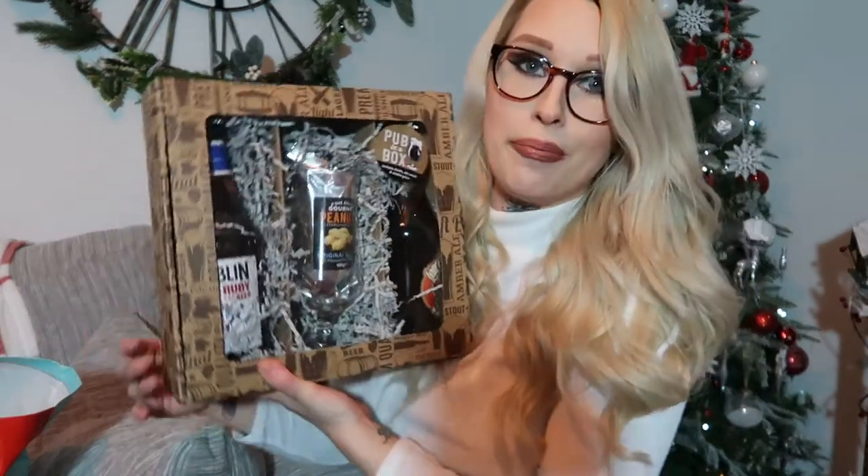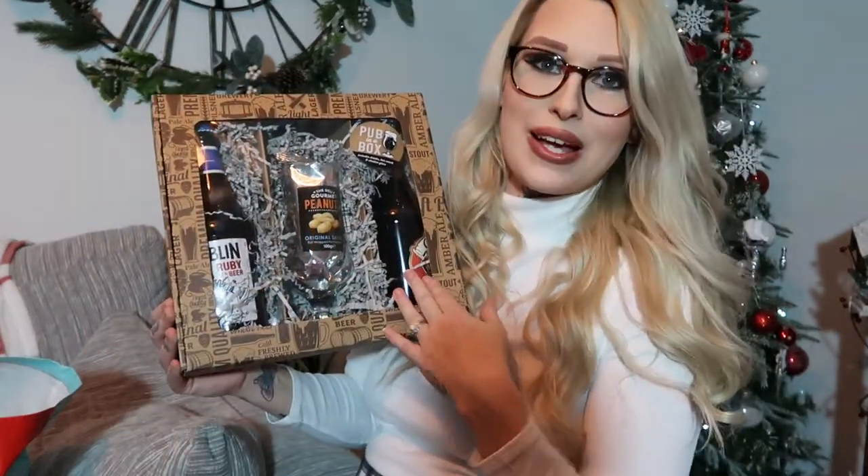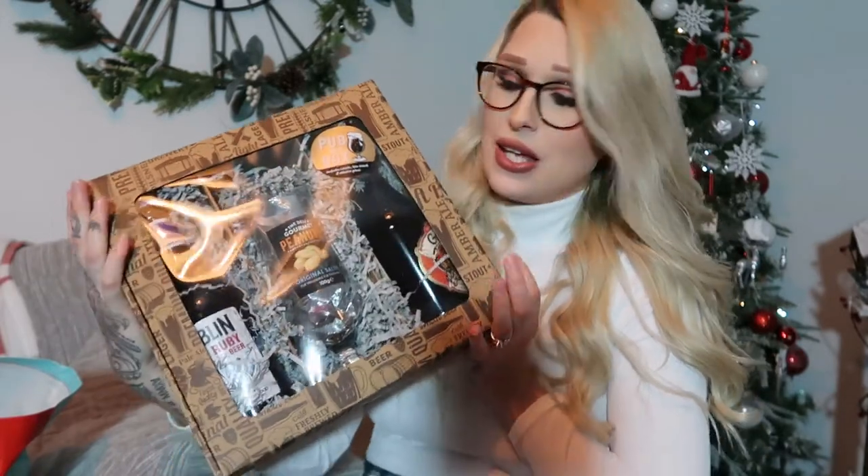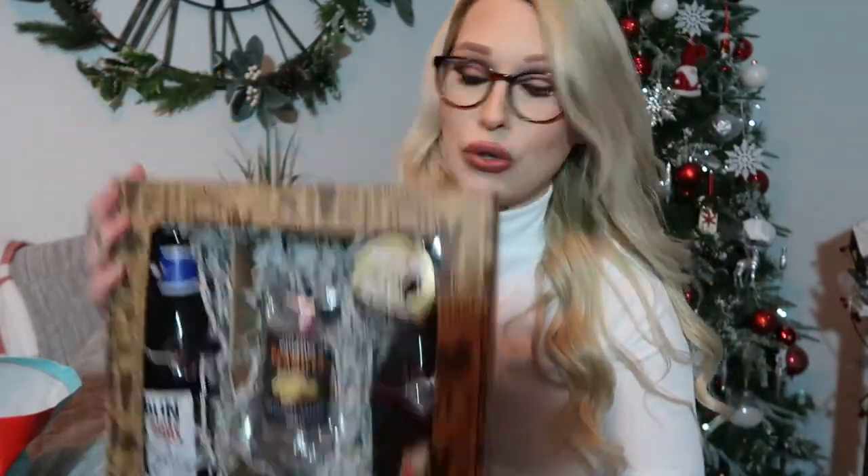I also picked up this, which would be a really nice gift for a male — it's a pub in a box. It comes with two different beers, a glass and some peanuts. I just think that's a really nice gift — you can't go wrong with beer for men at Christmas. You can give this to anybody.